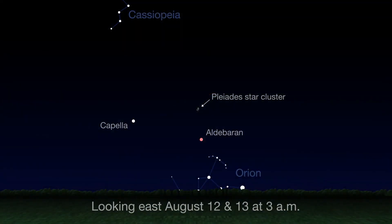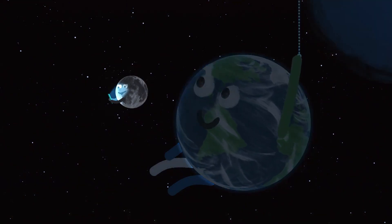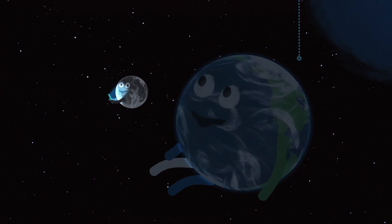For the best meteor watching, just face toward the east and look up. The Perseids generally appear to radiate from a point here, a bit to the left of the Pleiades star cluster, but they can appear pretty much anywhere on the sky. It's important to find a spot away from bright lights and give your eyes a little time to adjust to the darkness. Try to avoid looking at your bright phone screen, too. You'll see more meteors that way.